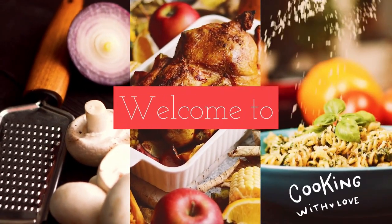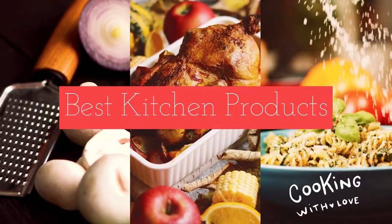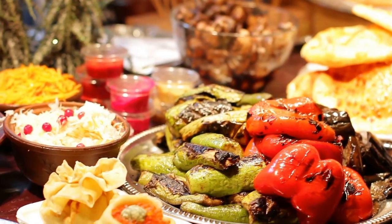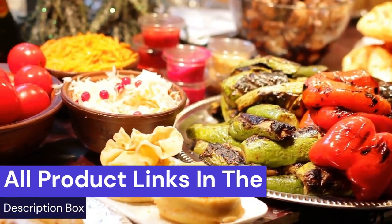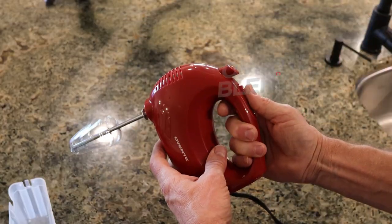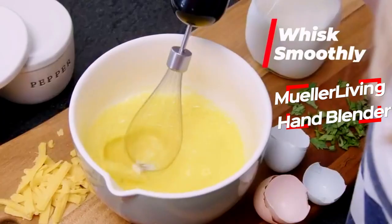Welcome to Best Kitchen Products. We review the best kitchen products to find out which ones work well and last longer. Watch honest and reliable reviews about the best kitchen products. All product links are in the description box. Today we are going to talk about the top 3 immersion blenders.